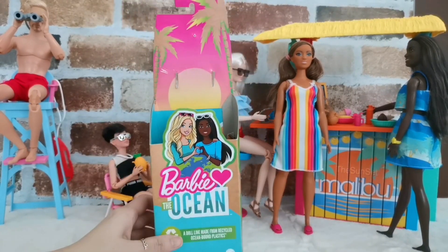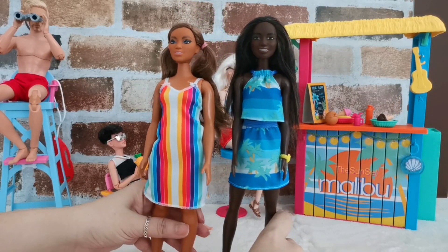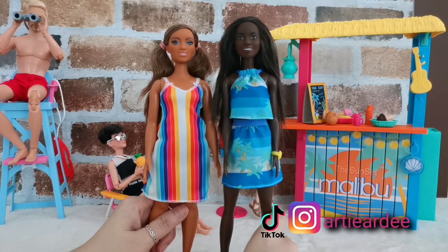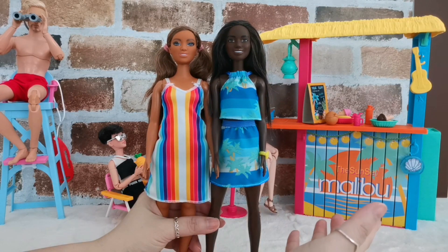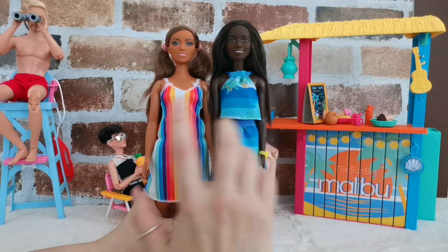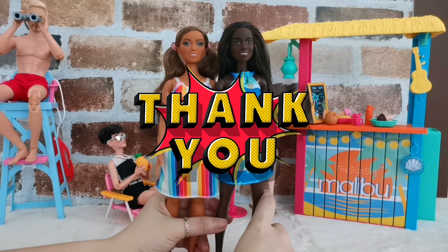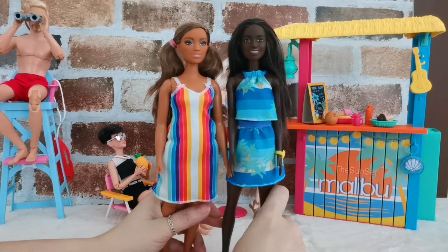I've already unboxed the first doll, so I'm going to include the iCard for you to watch that particular video. And there you have it — this is the full review of my latest addition to this Barbie Loves the Ocean collection. I am really pleased with what I got, so much so that I also got the beach shack, which is also from the ocean-bound recycled material line. These are really some awesome dolls and great efforts by Mattel. Thank you all for watching — don't forget to like, share, subscribe, and hit the notification bell for more content like this. I'll see you in the next video, bye for now!